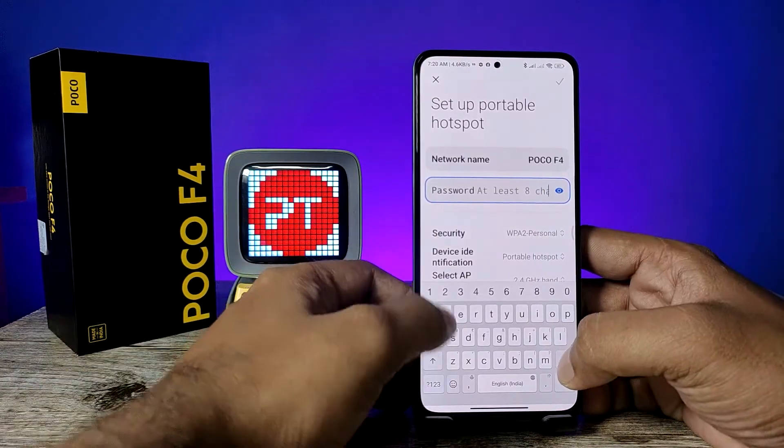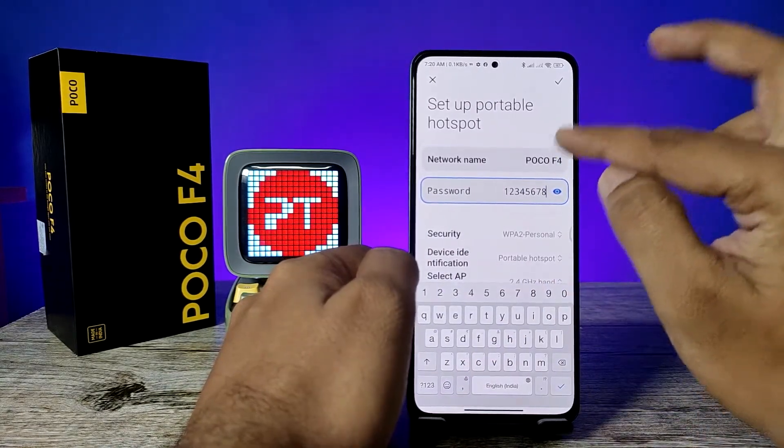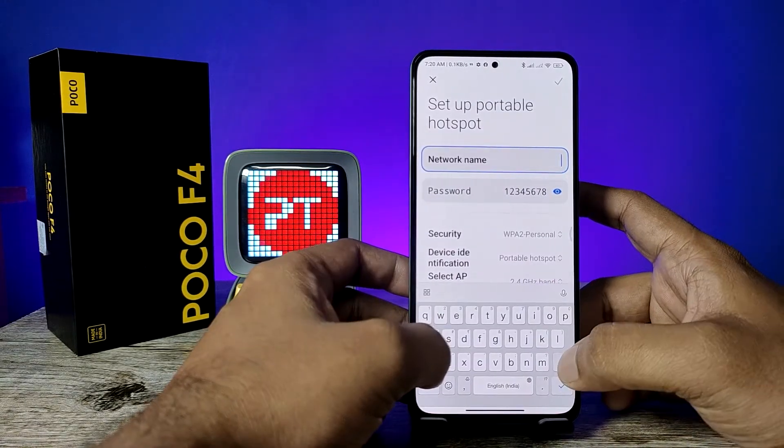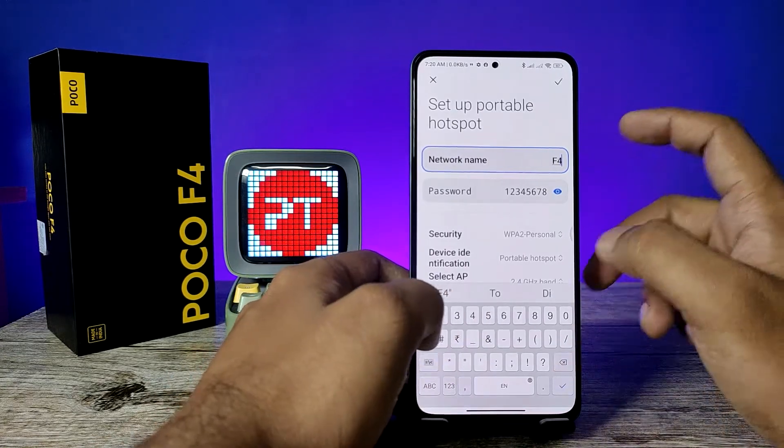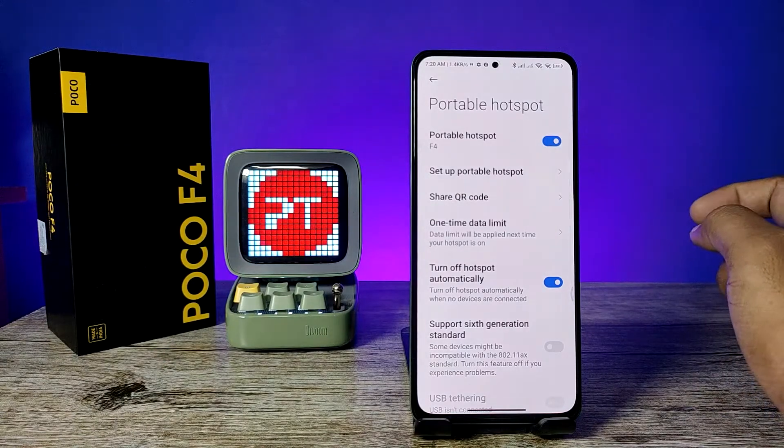You can see the current password of the phone — it's a difficult one. You need to enter your own password, so I'll choose 12345678. You can also change the network name, then click OK and enable the portable hotspot.